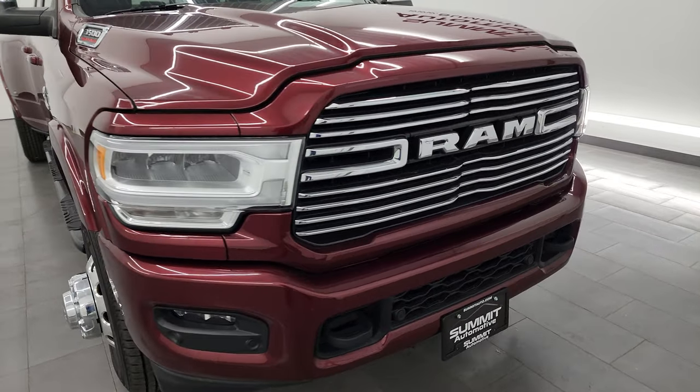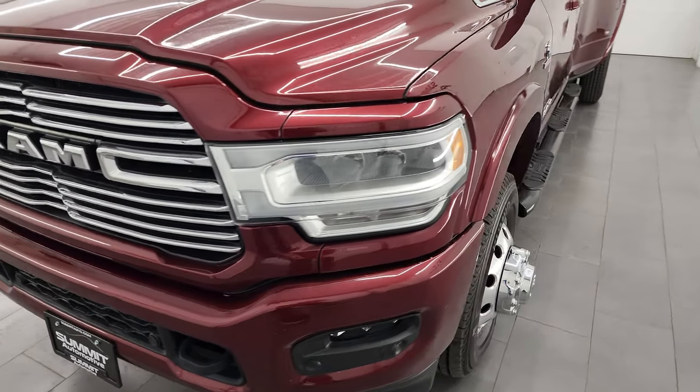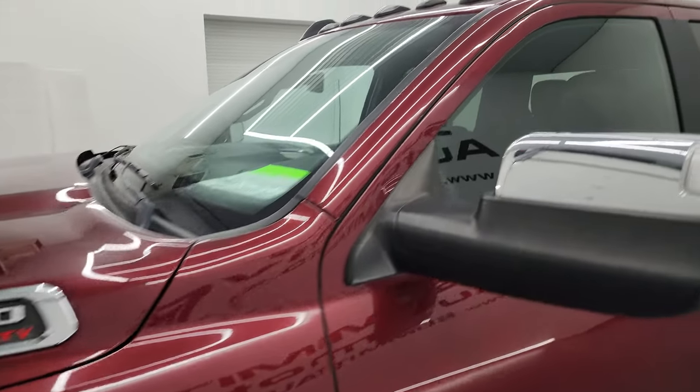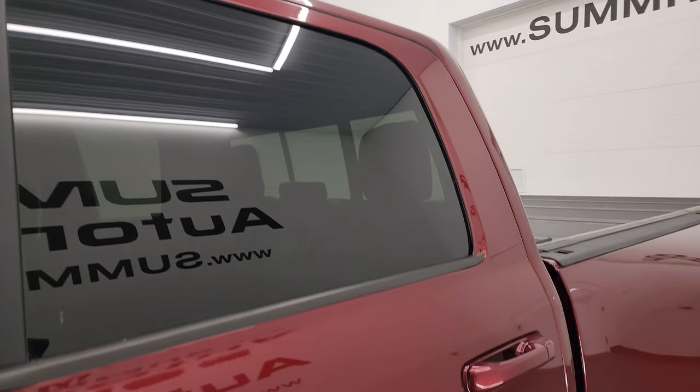Very nice truck. I'm going to go all the way around in this video — inside, underneath, start it up, take a look under the hood, show you all the options and give you the most accurate representation of the vehicle. Delmonico Red Pearl Coat is the color. I shoot all my videos in 4K.